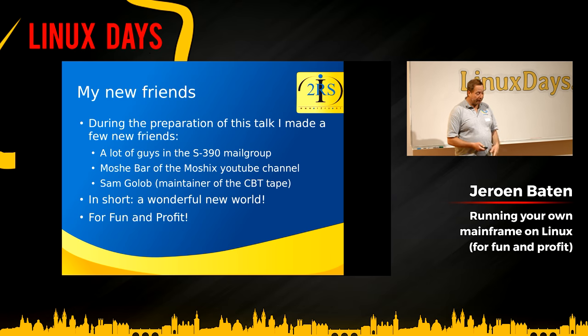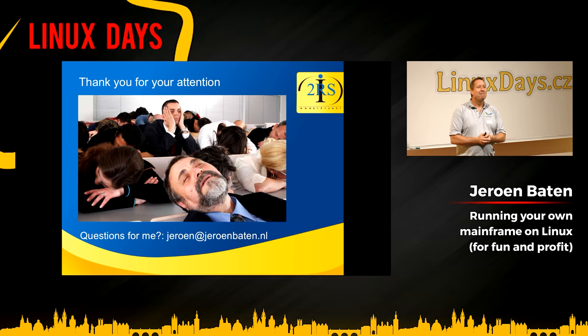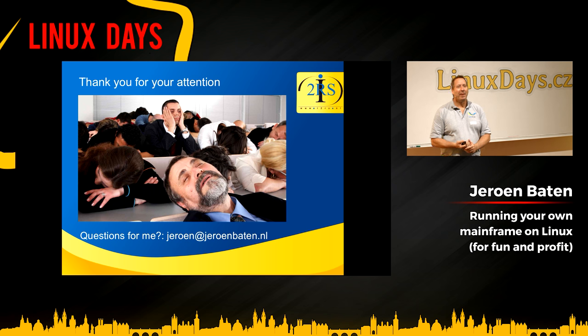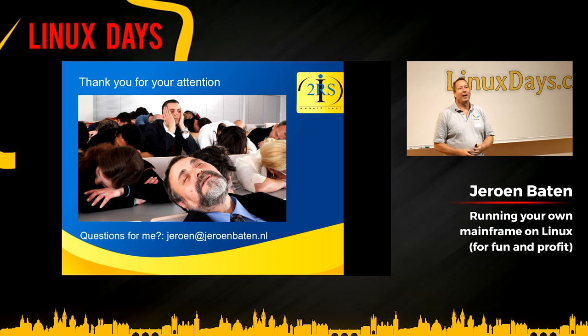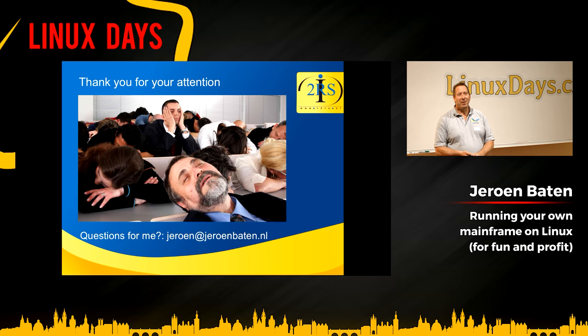In short, it's a wonderful new world, both for fun and for profit. Thanks for your attention. Are there any questions? One question: why not run Linux under Hercules? Well, I'd have a Linux system, then the Hercules emulator, then Linux on top of that. I know it's possible, but why would that be of any interest? The performance would be poor, and it wouldn't give me anything more than I already have on my own Linux systems.